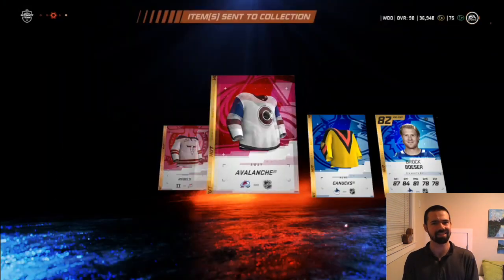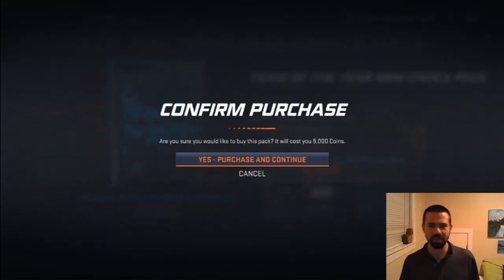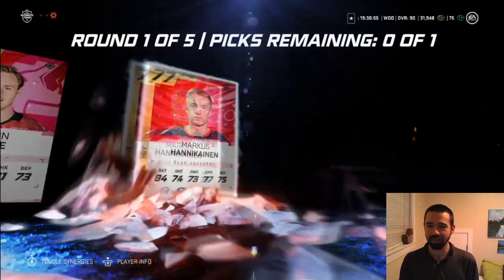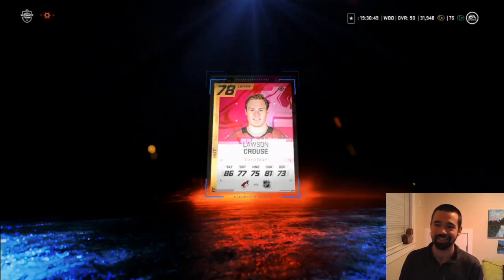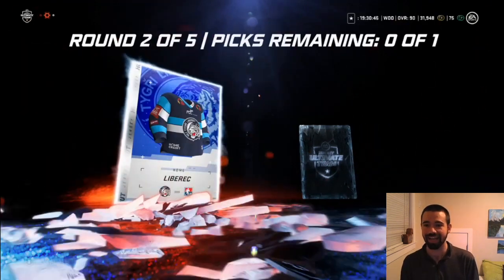So for a 5,000 coin pack we got two gold players and three jerseys — I kind of like that. The player we got was Brock Besser, 82 overall. We pretty much made back our points there. But we're gonna keep buying them until EA tells us to stop. That's kind of cool — Lawson Kraus and Markus Hanakainen, so I guess we'll take Kraus. Let me know if you guys have jumped into these packs yet, if you like them or hate them.